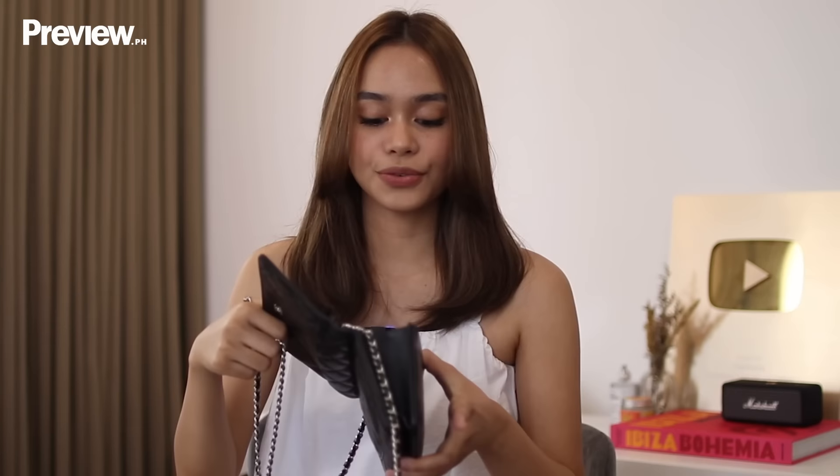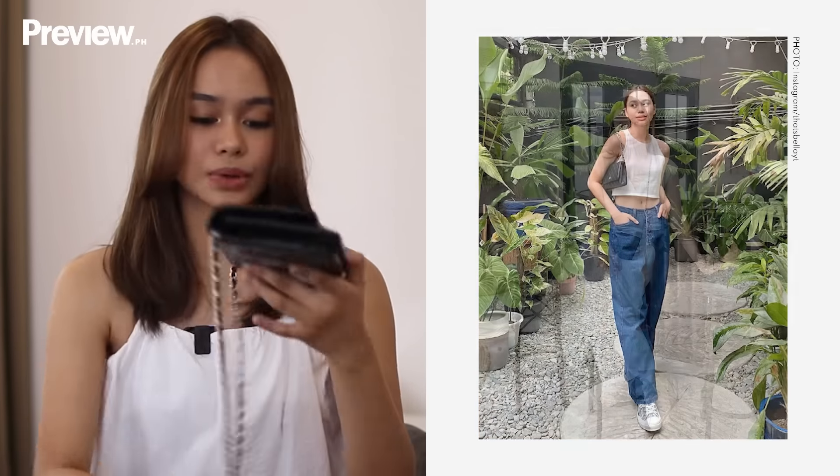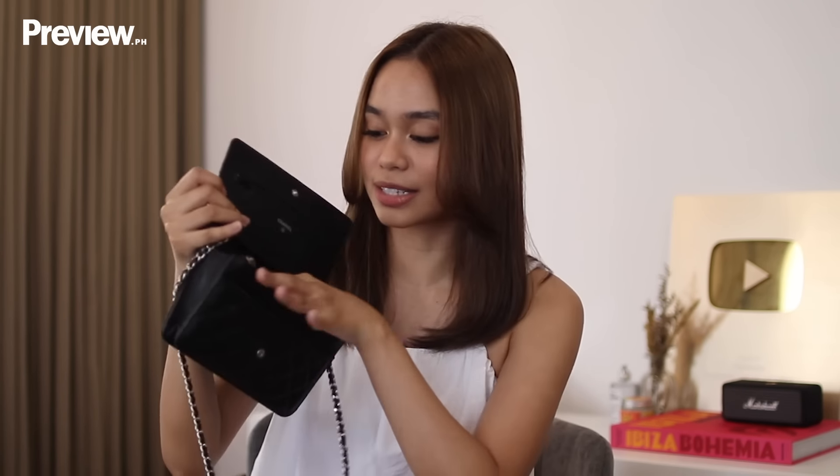I just adjust the strap — you can make the strap longer — and I can fit my cards in here, my lip balm, my lip tint, my alcohol, my vaccination card. I'm not really a big bag kind of person; I love mini bags or small bags. This is actually my go-to bag whenever I'm gonna go to the mall and I don't really need to bring cameras. And I don't need to bring a wallet because it is a wallet on chain, so you have card slots over here. I can also fit my phone in here. That's why I really love this Chanel wallet on chain.